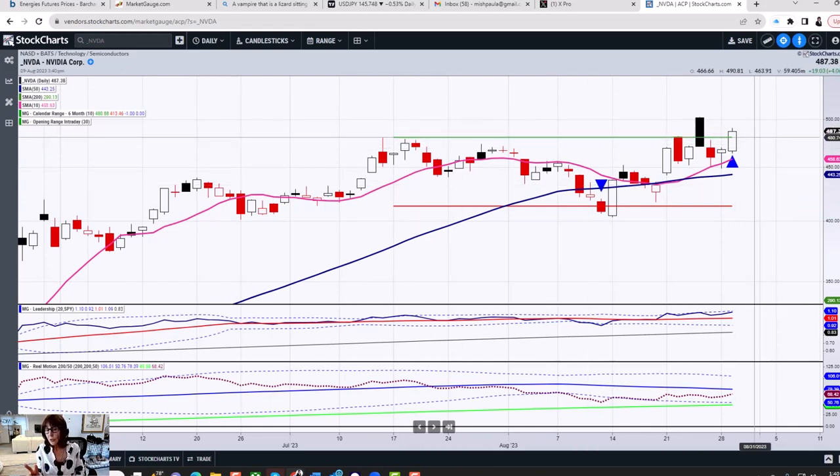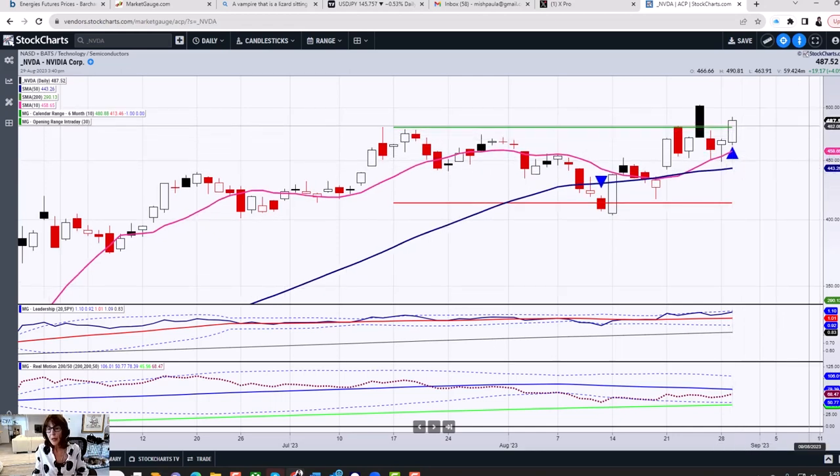We do two resets a year — January and then again in July — and what we like to track is when it has a false breakdown below and then comes back through, like we saw on this day, which is where these blue triangles are coming from. Now, yesterday on Monday it held at $450 and popped, and today we got back through that $480, which is our next major area. This is based on a six-month calendar range high. If it holds above $480-$481 and we take out that $502.66, we'll be in uncharted territory.